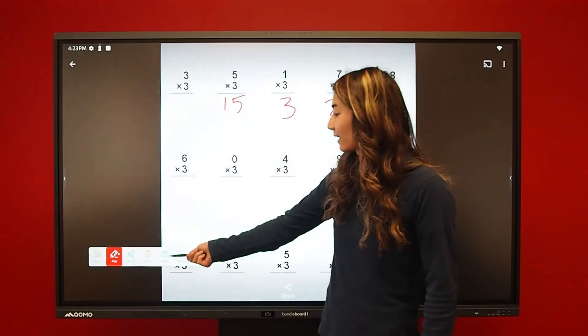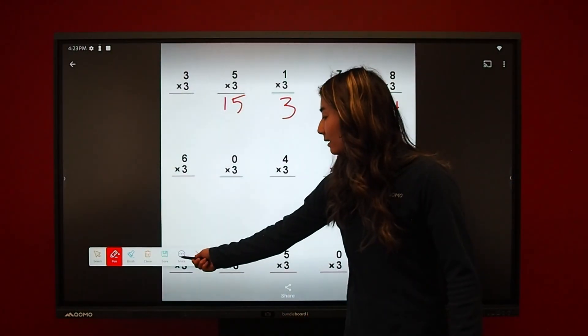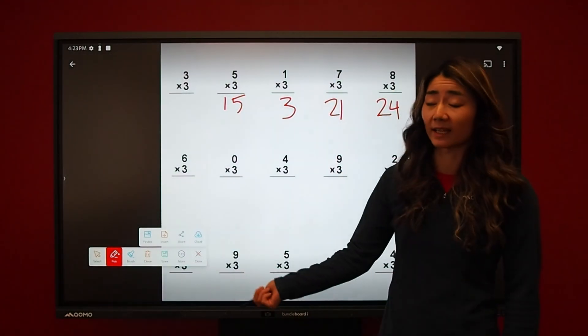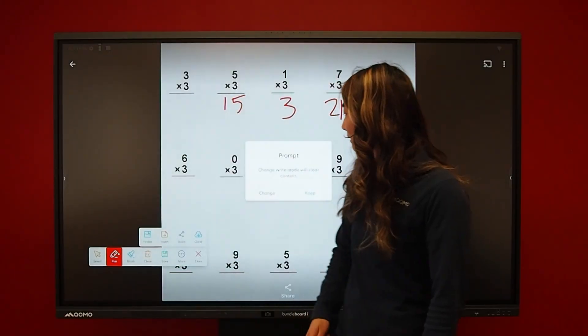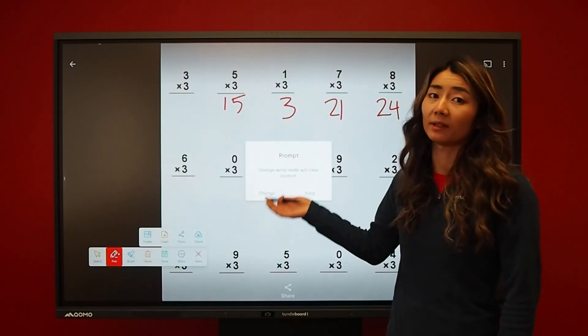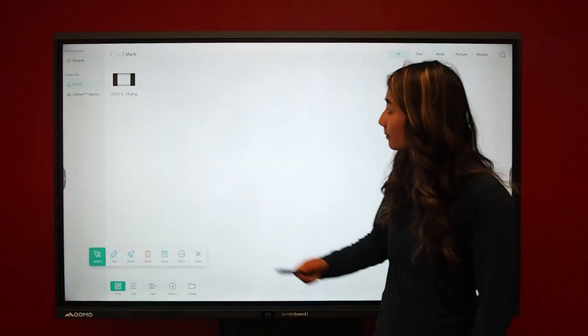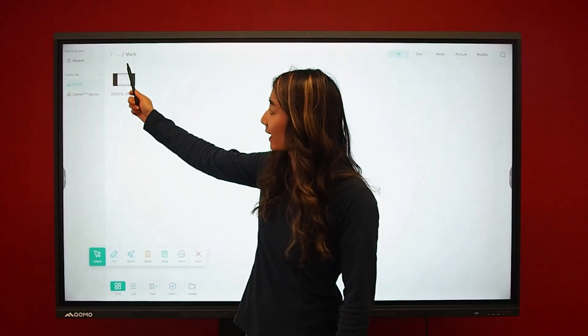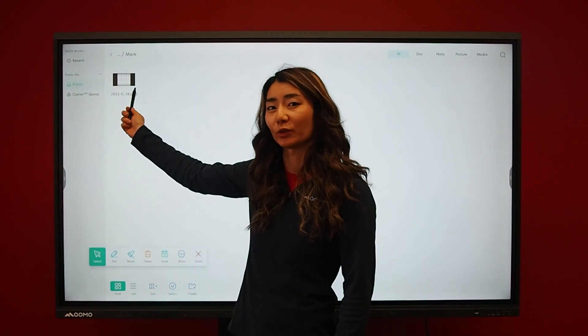If I want to save it, I can click on the save button. If I want to see where that's saved, I can click on more, go to finder. It will prompt you that when you exit out it will clear the screen, so click change. Now I can see that my file was saved right into my local drive.